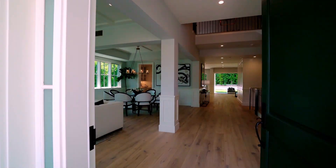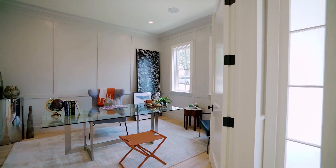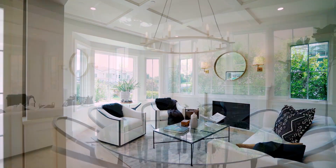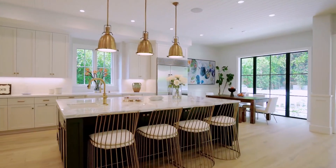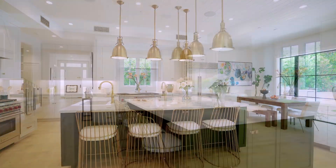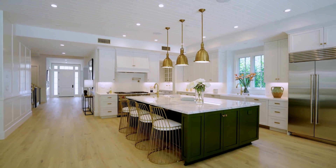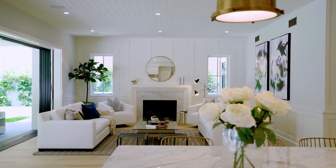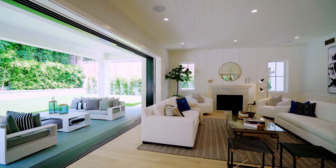Three full floors of living space. You walk into the house, you've got your office to the right, formal living room leading into the great dining room. The kitchen is a true cook's kitchen with a breakfast nook and a great room — everything is open, perfect for entertaining.